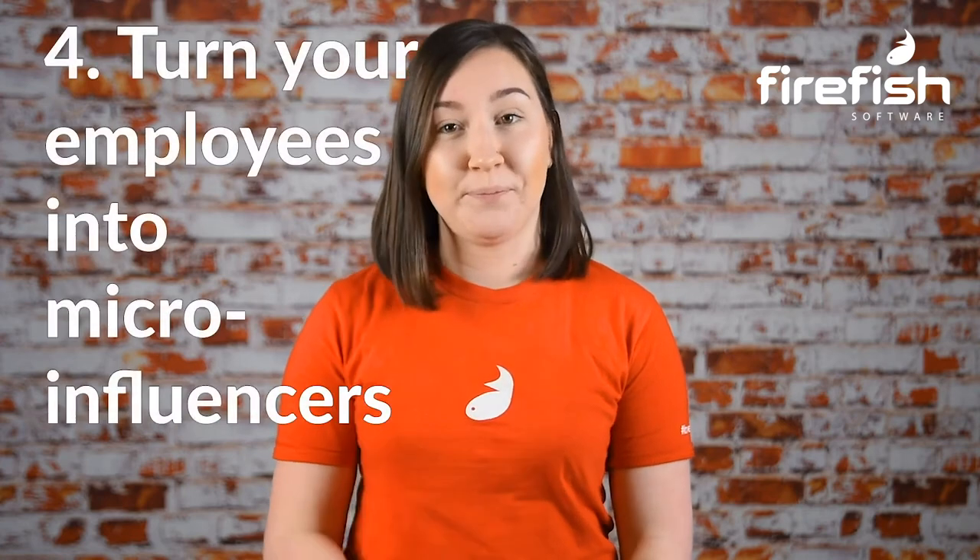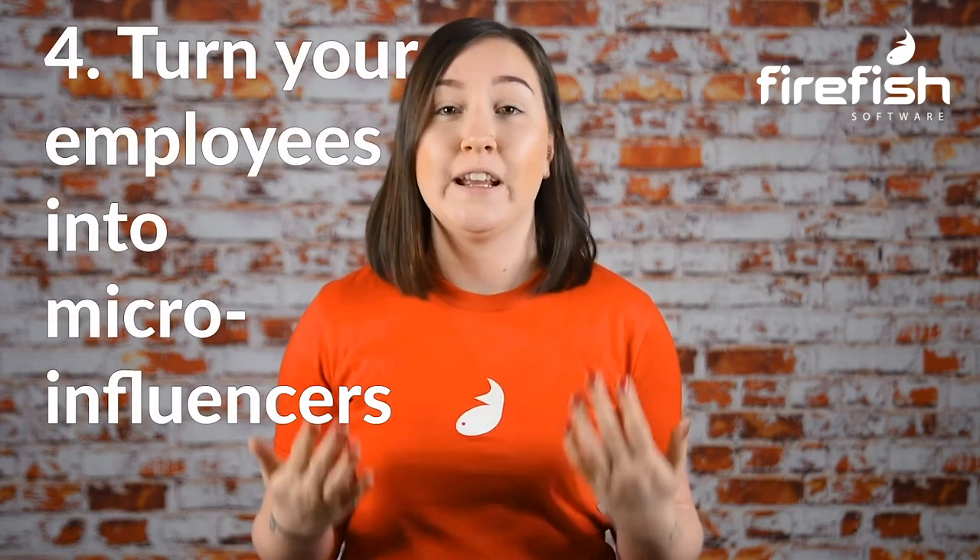Strategy number four: turn your employees into micro-influencers. On average, employee profiles have 10 times more followers than company profiles. So every time they're telling their social network something positive or negative about working for your company, they're making an impact on your ability to attract talent. Identifying these employees and encouraging them to become your number one fan on social media could be the key to pulling in that new talent.